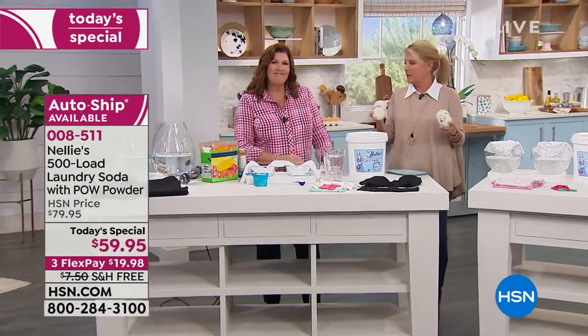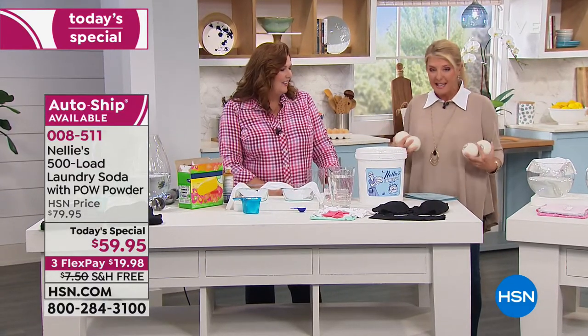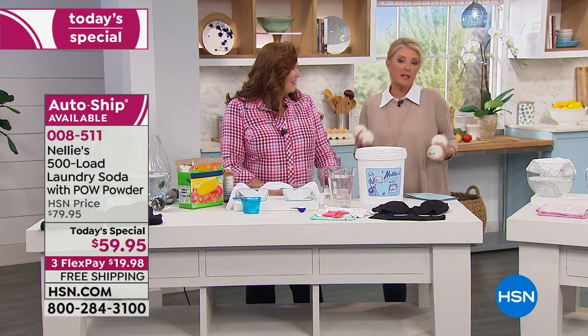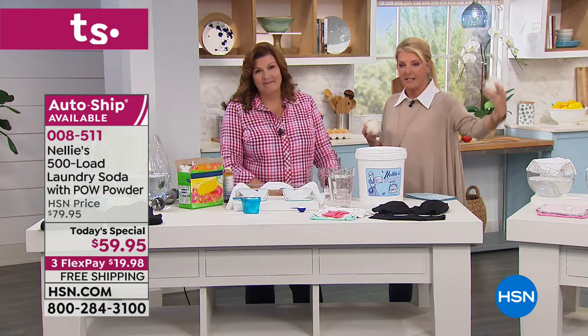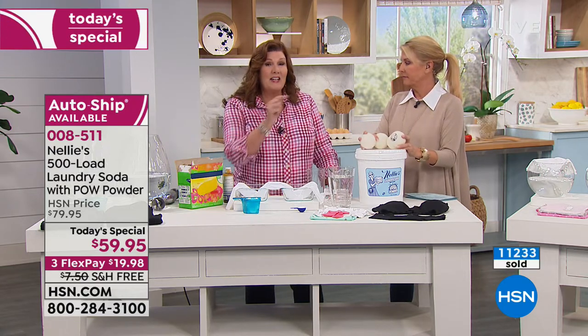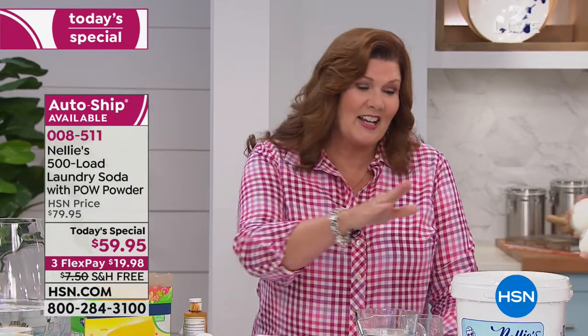We only do the 500-count one time a year, and this is it — 500 loads for pennies. The savings become substantial when you switch to using Nelly's. And if you get this on auto ship, you're also going to save on the shipping and handling and have it delivered.